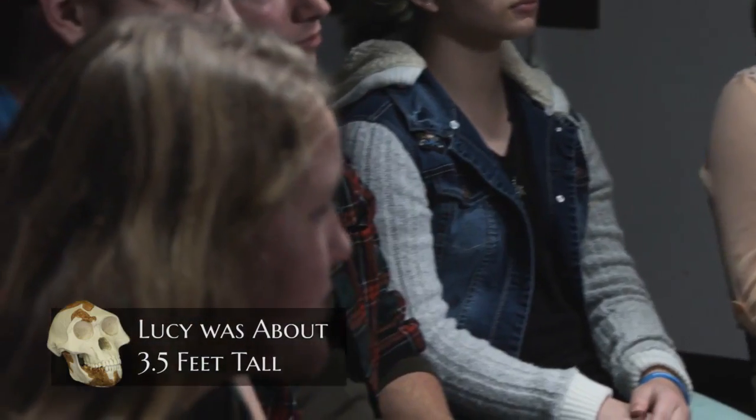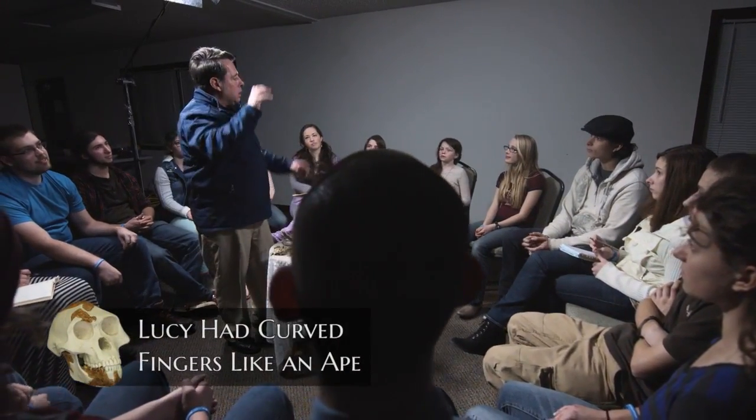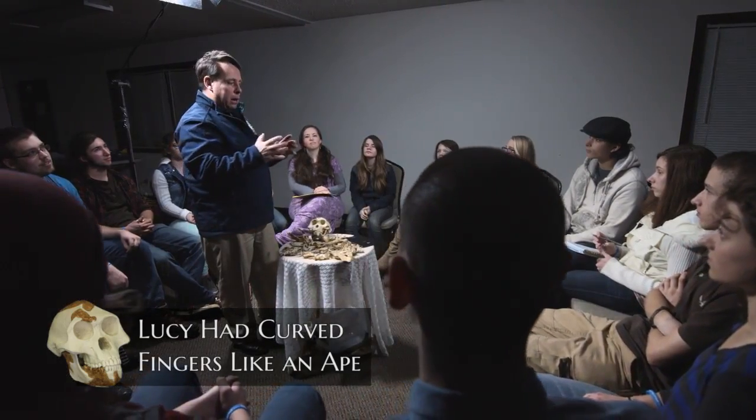How tall is Lucy? It turns out that Lucy was about three and a half feet tall — which would be just an ape. Another thing they found when they looked at Lucy is that she has curved fingers, and it looks like her hands were designed to climb up trees — completely different than human hands.